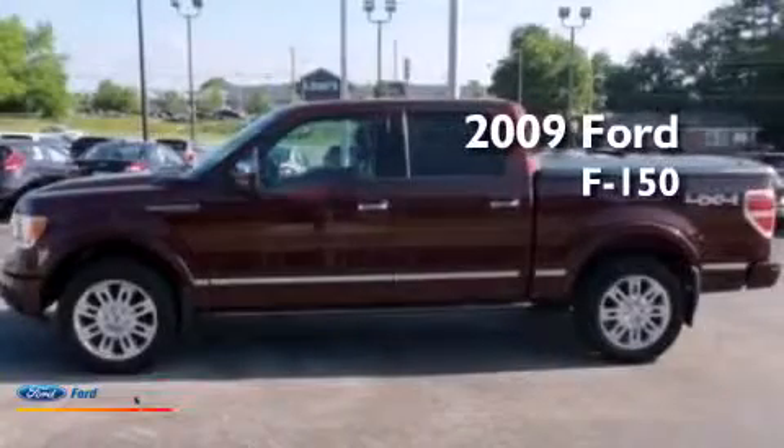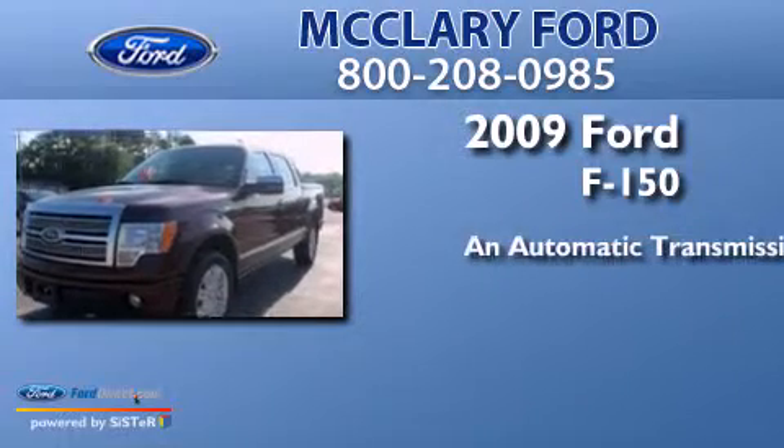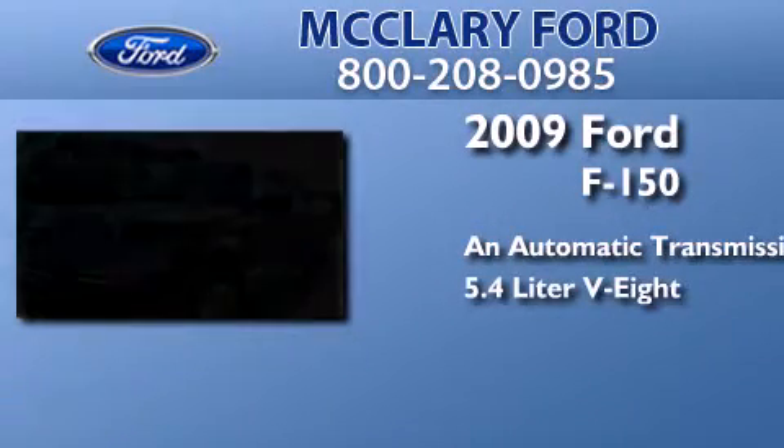This is a 2009 Ford F-150. This truck has an automatic transmission and a 5.4-liter V8.